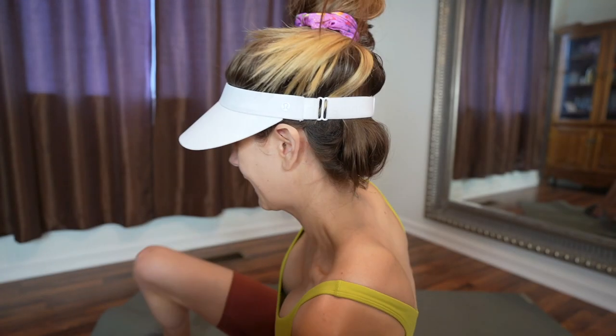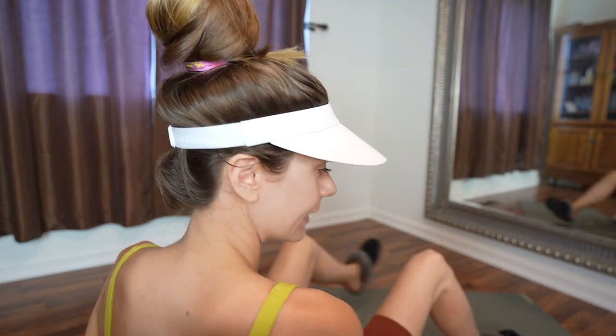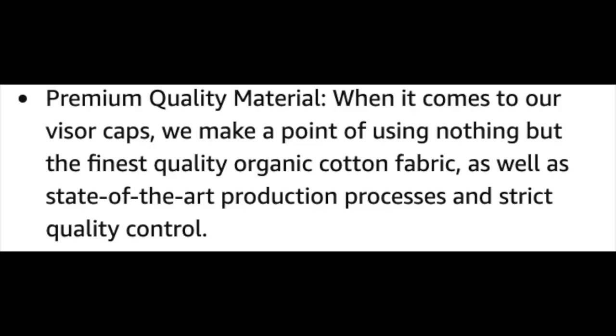My final conclusion is if you're a sweater, the Lululemon one definitely dries faster on your head, because the Amazon one is just cotton. I will leave the fabrics up on the screen.